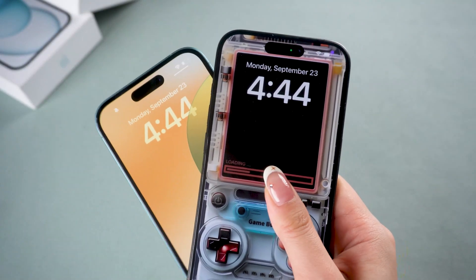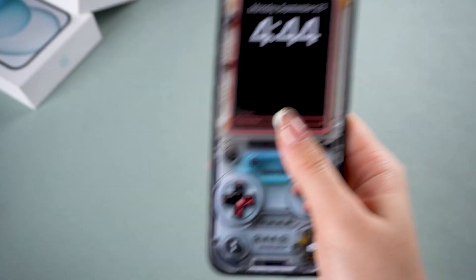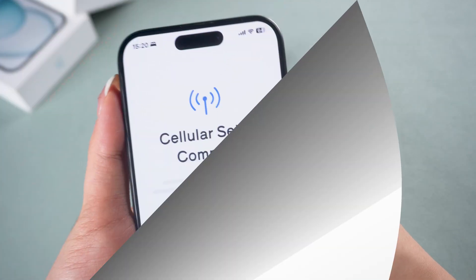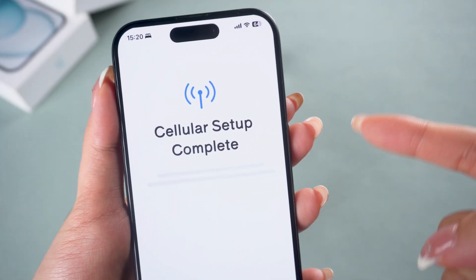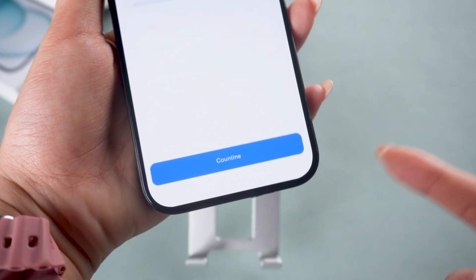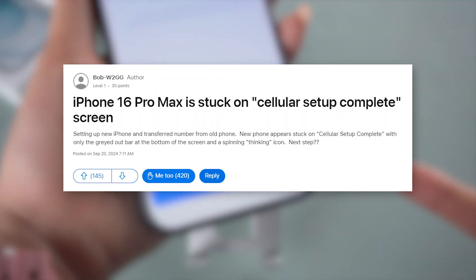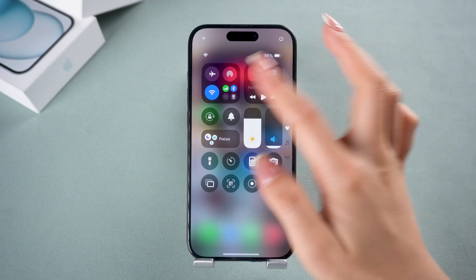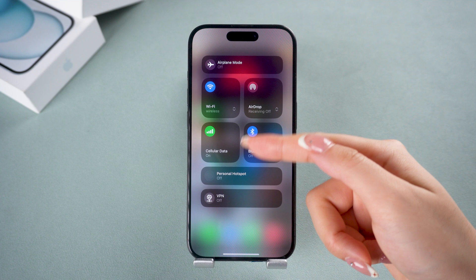Hey guys, if you bought a new iPhone or recently reset your device and you've got nearly everything set up, but now you're stuck on the cellular setup complete screen when trying to log into your eSIM, don't worry — you're not alone. There are a lot of people experiencing the same issue on Apple Community and Reddit, but I'm here to help you fix this problem today. So let's get started.